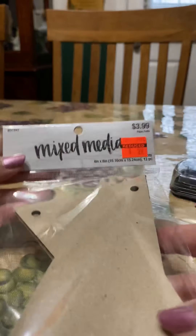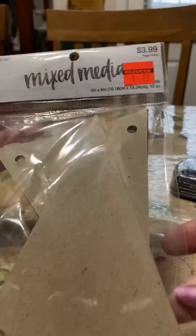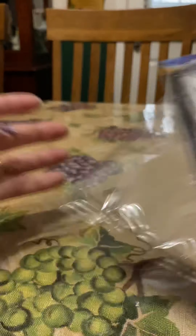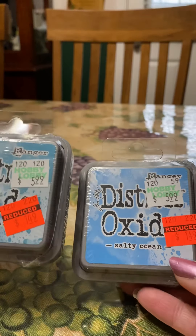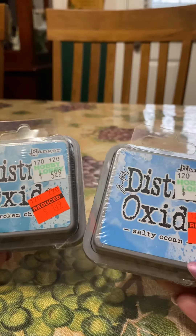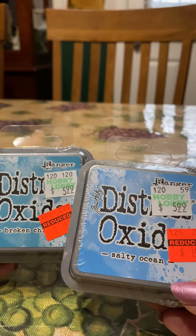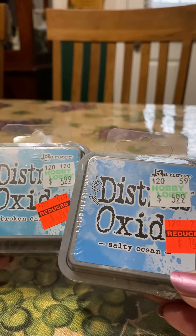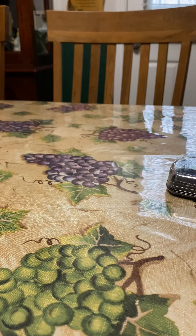Then I found a banner set — another deal I couldn't pass up, and the letters are perfect to fit on there. They also had Tim Holtz Distressed Oxide inks on clearance. I don't have any of the large ones, just a few small ones, so I picked up two different shades of blue — perfect for sky or water — and for a dollar forty-nine, I absolutely couldn't pass those up.